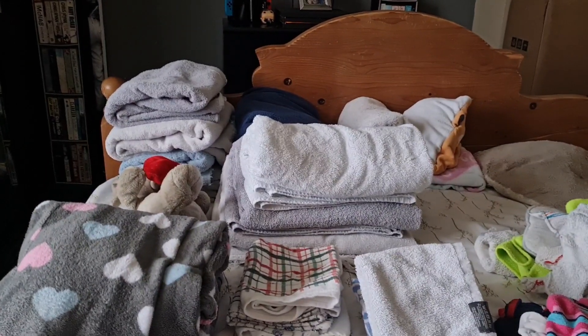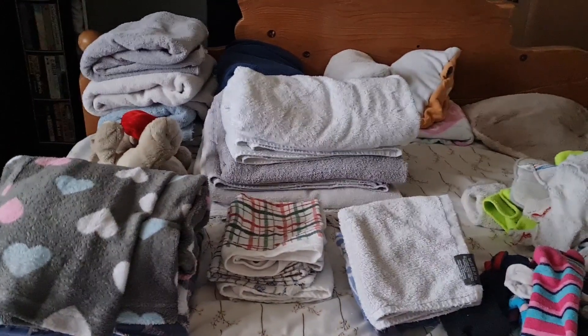I've done it again — I've left the washing to pile up. This is my current situation after folding everything. Lils is just putting all the bits away. I've also got a pile here that needs to go in the wardrobe. Oh my days!